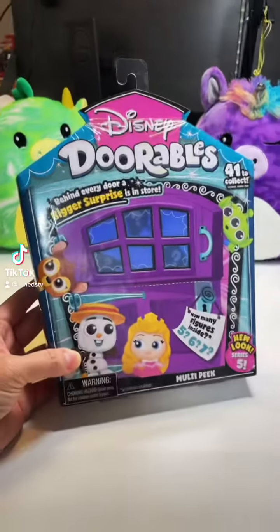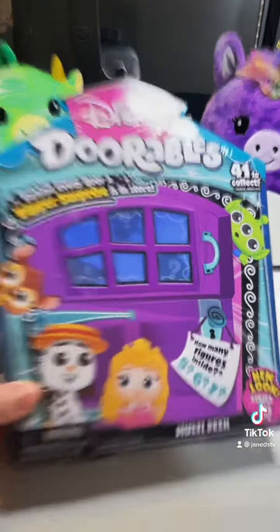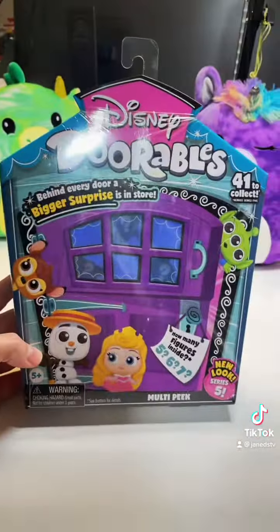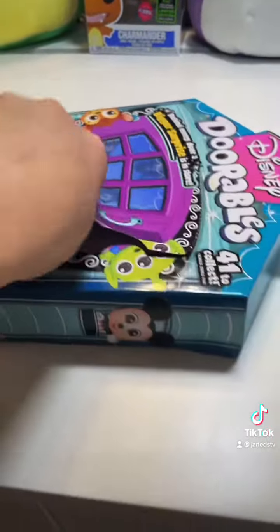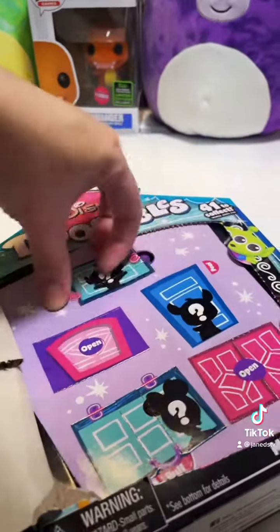Want to see if we get seven doors today? This is the Series 5 Disney Durable set and we're gonna open this and see if we can find seven. Let's give this thing an open and see how many we have — oh, five. We didn't get seven, but now our goal is gonna be to find the Aristocats.